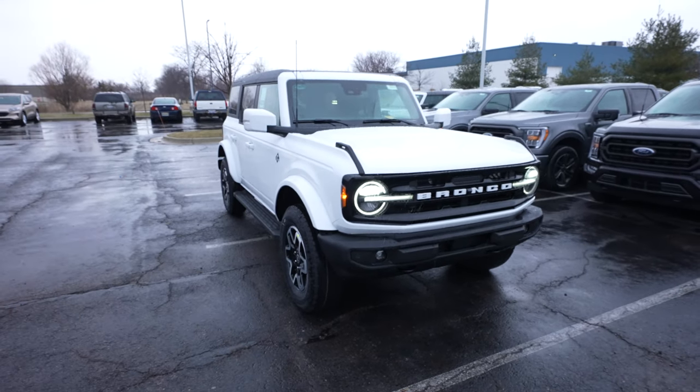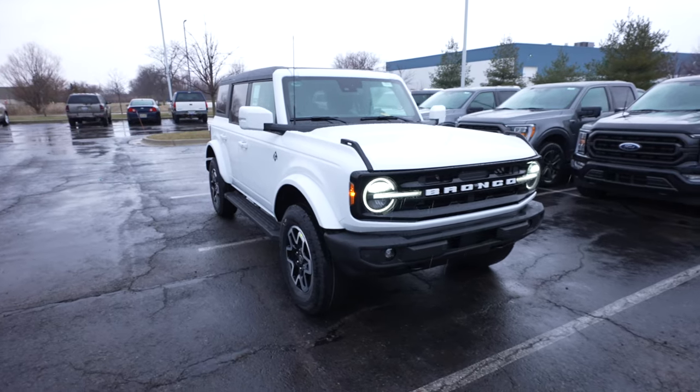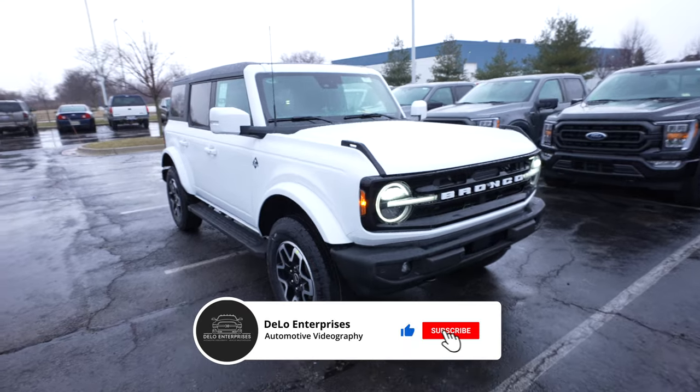Hello everybody, today I'm at Spirit Ford taking a look at this 2023 Ford Bronco Outer Banks. This is the four-door model. It has a 2.3-liter inline four-cylinder engine and a 10-speed automatic transmission.